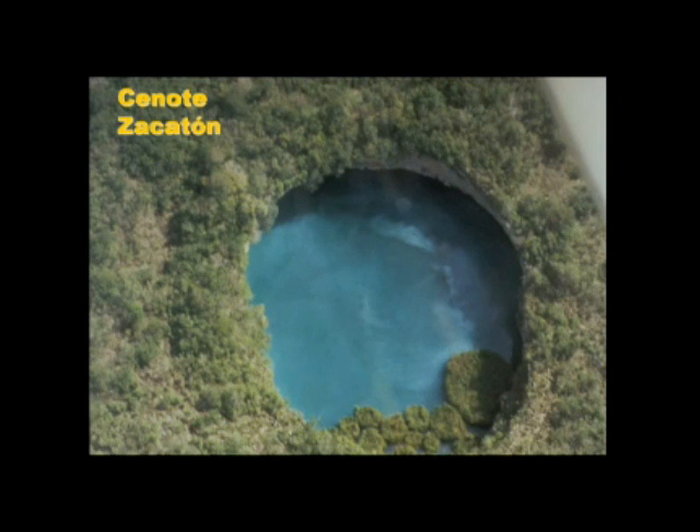This is the target site — the world's deepest hydrothermal spring at Cenote Zacatón in northern Mexico. It's been explored to a depth of 292 meters, and beyond that, nobody knows anything.